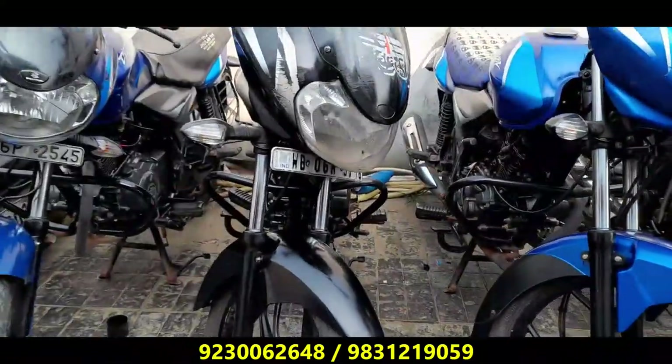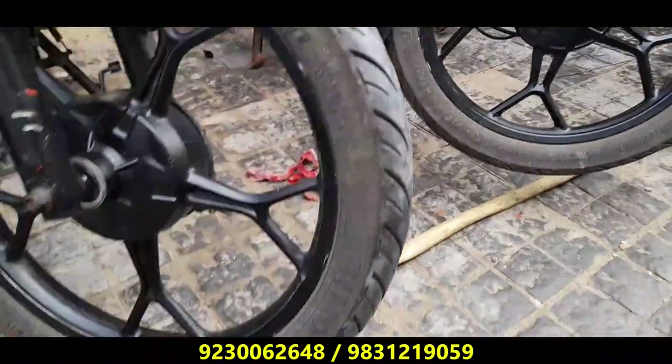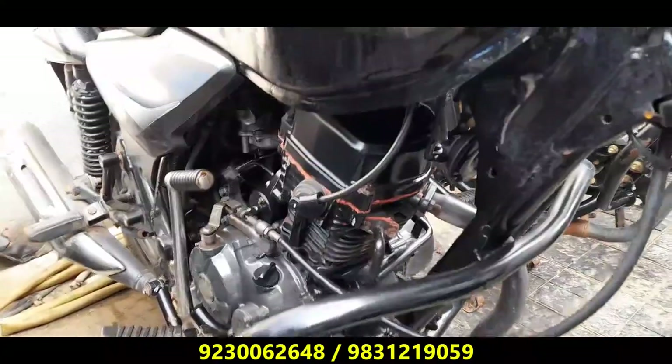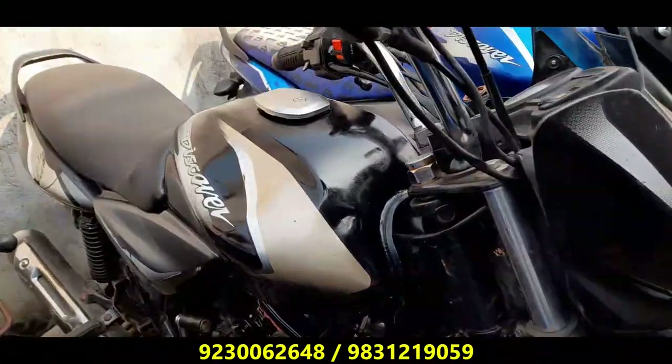This is a beautiful bike. Next one is another Discover 110. It's very reasonable. It's a WB-06 number — cost bar registration. This bike is in very good condition. It's a very reasonable price — same price, 38,000. Only 38,000. This is a beautiful bike.